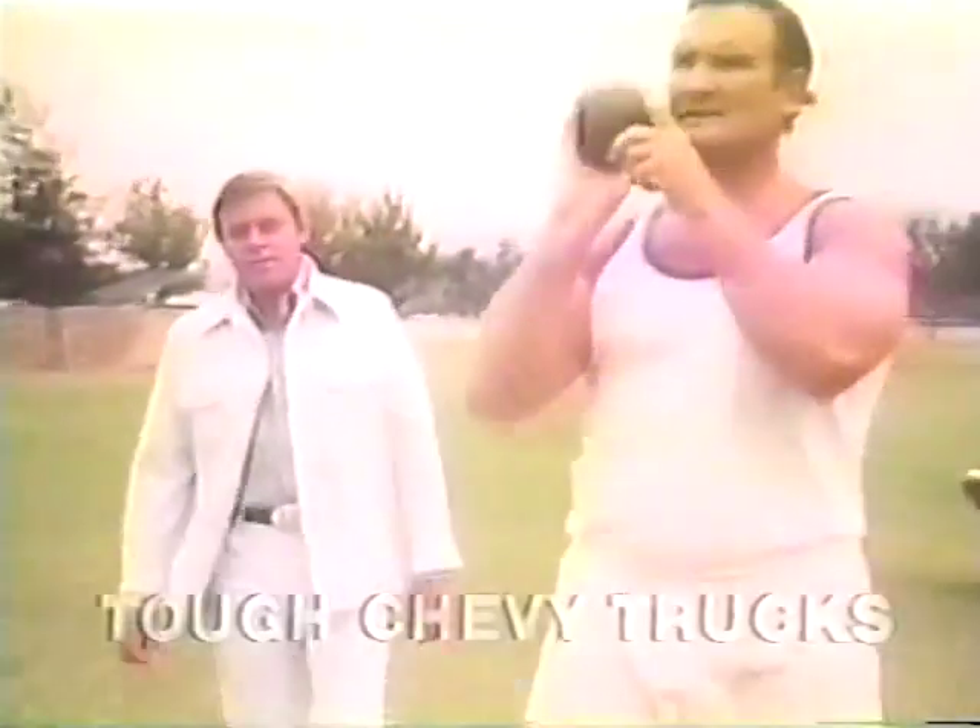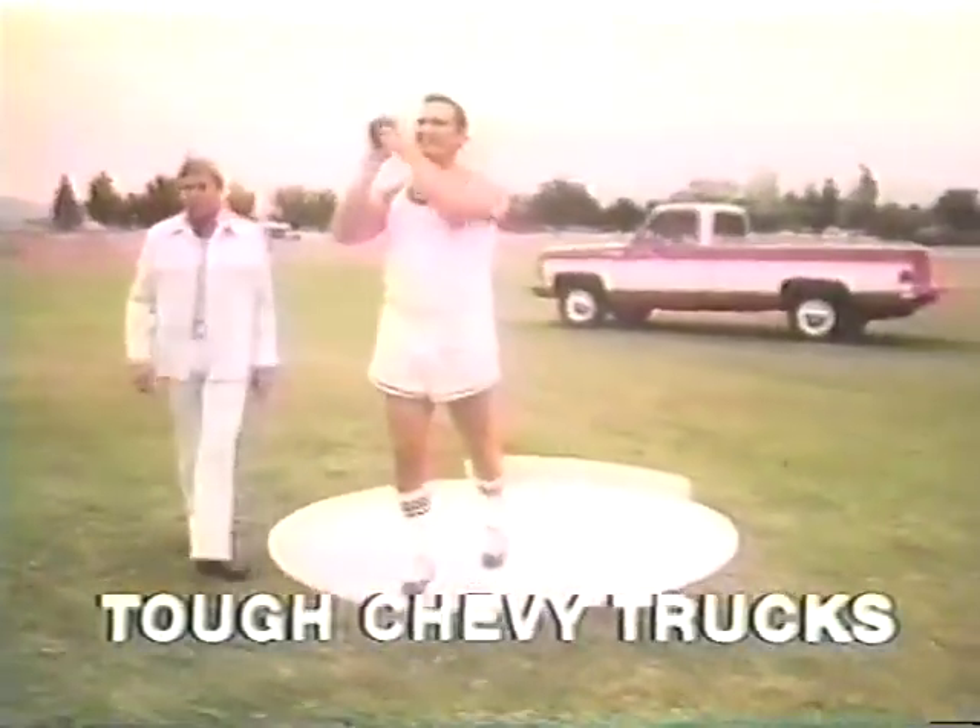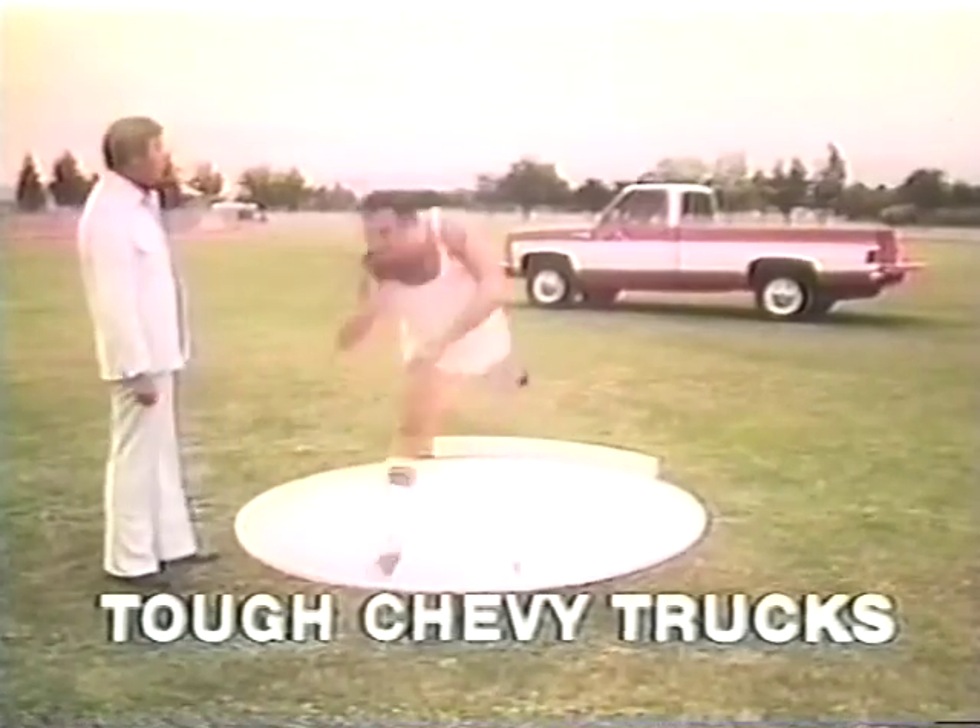Hi, I'm Tom T. Hall. To demonstrate Chevy's double-wall toughness, we're going to hurl a 16-pound steel shot into the bed of a fleet-side pickup.